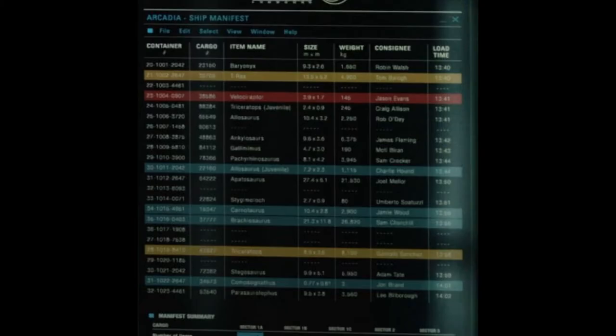Fans have also been split on what exactly the manifest is describing. We see several columns on the manifest. In order, they are container number, cargo number, item name, size, weight, consignee, and load time. They're all self-explanatory, but what fans seem to be arguing over are the size and weight columns. One side attests that the numbers are for the dinosaurs themselves, and the other side attests that the numbers are for the containers.